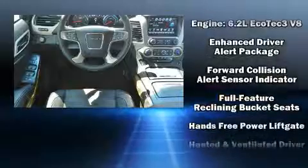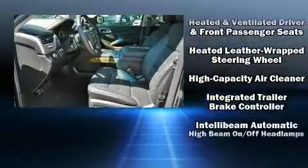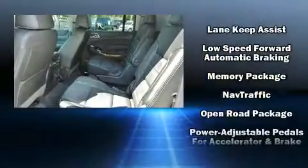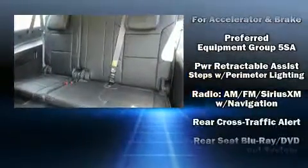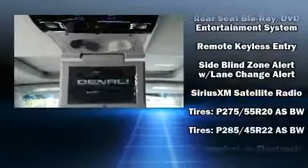State-of-the-art amenities such as memory seats and adjustable pedals yield a more personal driving experience. Rear LCD monitors provide entertainment that your passengers will appreciate, no matter how far the drive.